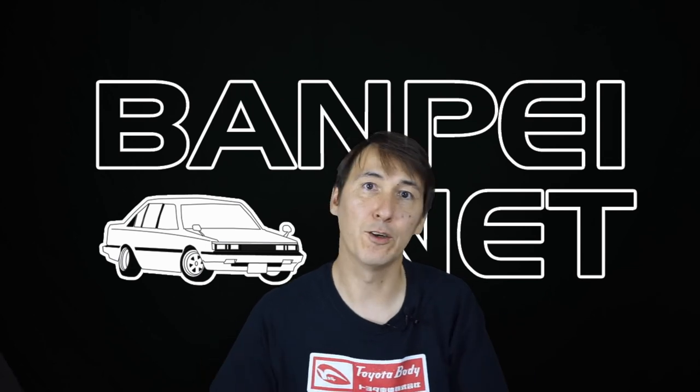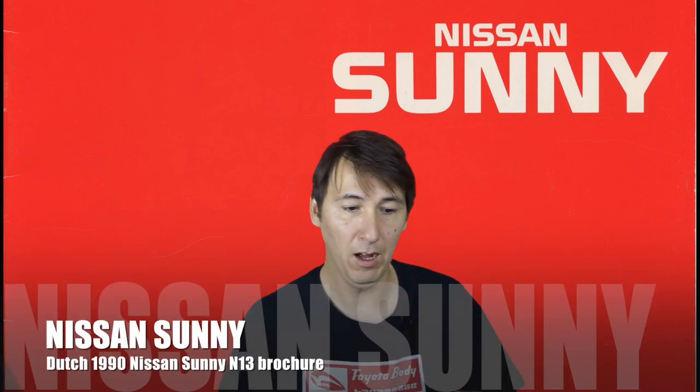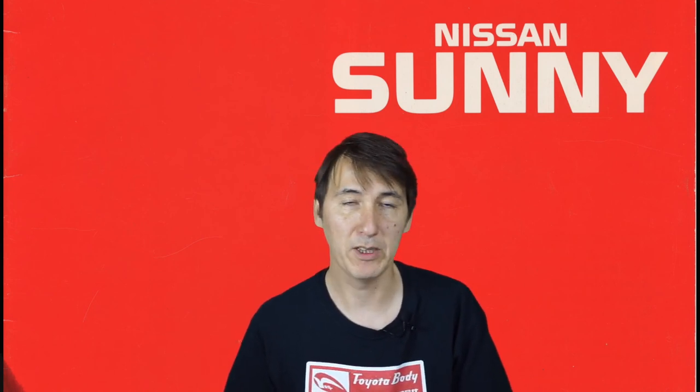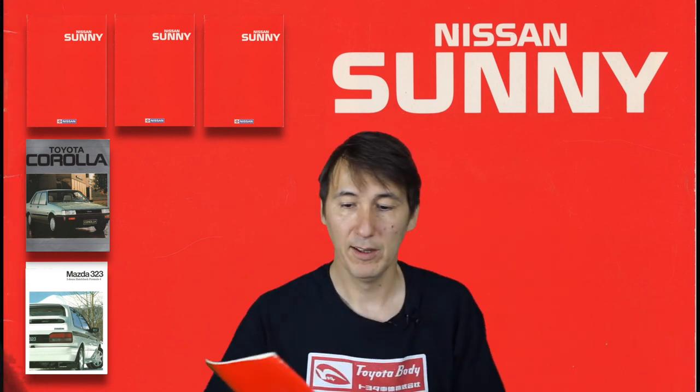Welcome to another BombPy video. My name is Art and today you're watching a brochure video of a Nissan Sunny. In a previous video I asked you which of the brochures you would like to see. I showed you a Corolla brochure, a Sunny brochure and a Mazda brochure. The Mazda didn't make it - only one vote. The Corolla got one vote. But the Sunny got three votes. If you want to vote for another brochure, watch until the end and I'll reveal what brochure you can pick next time.